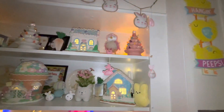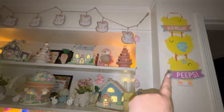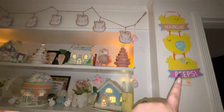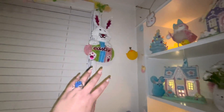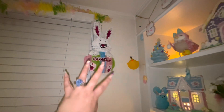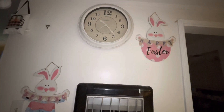Over here I have the chick sign that I got at Party City — it was like five dollars. I think it's super cute. Over here I have the bunny — I think I got that at the 99-cent store — and up there I just put a tinsel garland decoration. This is all I have here, the little two Easter signs.